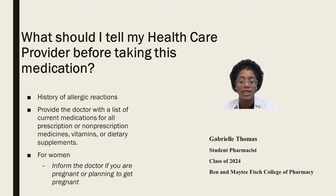So what should you tell your healthcare provider before taking this medication? Inform the doctor of any past history of allergic reactions to the medication. Provide the doctor with a list of current medications, whether prescription or non-prescription, vitamins, or dietary supplements. Also inform your doctor if you are pregnant or plan to get pregnant.